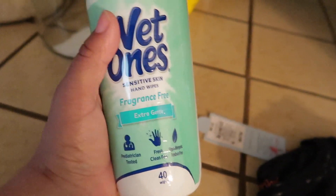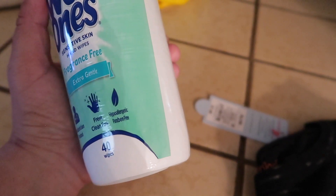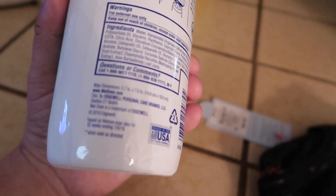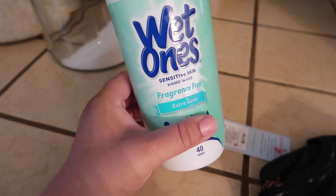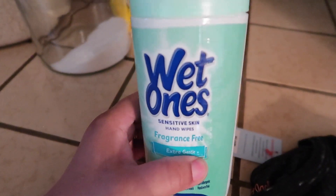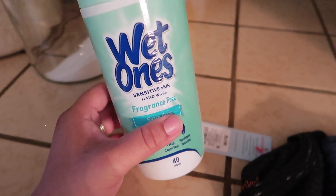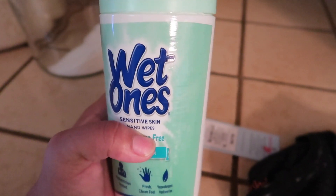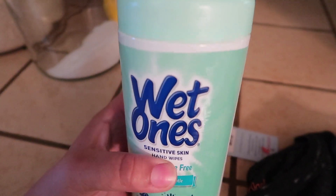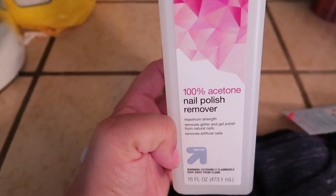I also picked up some wipes for my husband, but I'm just realizing now that these are not antibacterial at all — they're just for keeping hands clean. The red ones are the antibacterial ones I've been wanting to get. I kind of got the wrong ones, but it is what it is. I can keep them in my bag for my son or for when we're out and need to wipe our hands. I could only pick up one due to purchase limits. I also picked up the 100% acetone nail polish remover since I ran out.